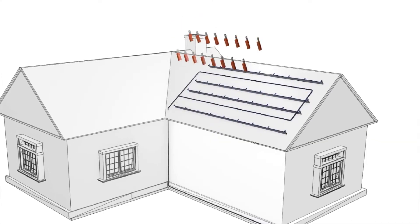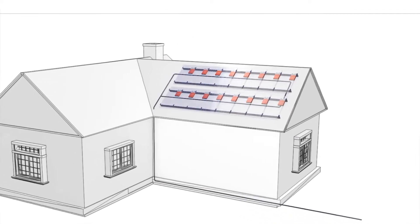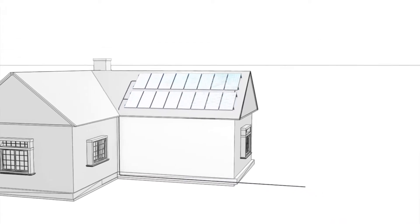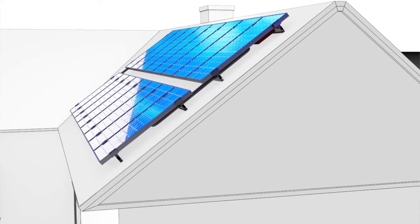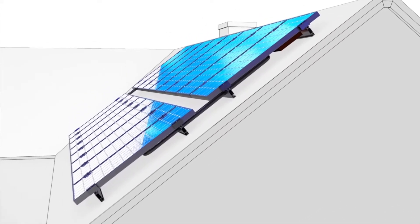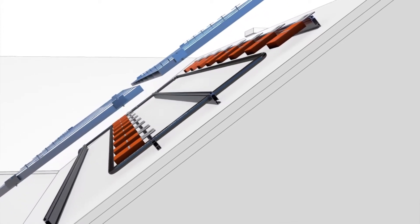SolarEdge inverters work by using DC optimizers connected to each panel. These DC optimizers can either boost or reduce the panel voltage to deliver the required voltage to the inverter. In cases where panels are shaded or underperforming, resulting in low voltage or current, other panel optimizers can compensate for the poor performing panel and provide the optimum string voltage. SolarEdge has produced a wide range of optimizers from 250 to 500 watts, designed specifically for many different types of panels and configurations.